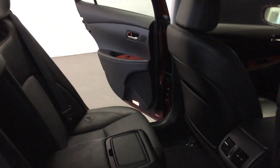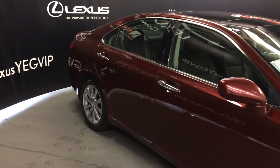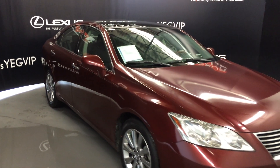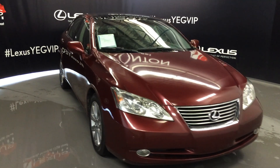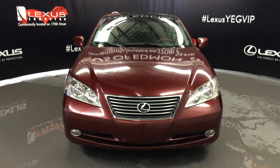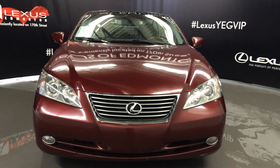Side mirrors can fold shut with puddle lamp lights underneath them. Daytime running lights, fog lights, clearance sensors, engine block heater and so much more. Come on down to Lexus of Edmonton and check out all of our pre-owned inventory.